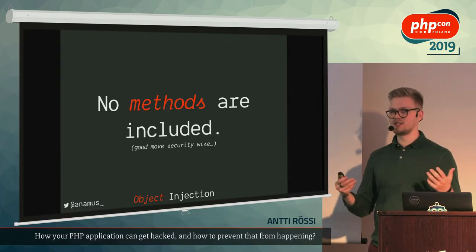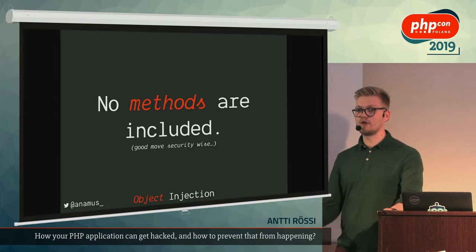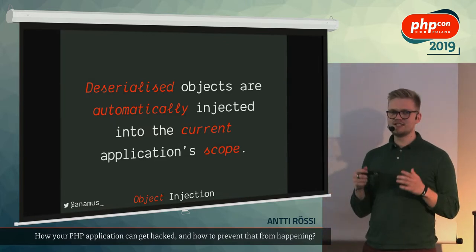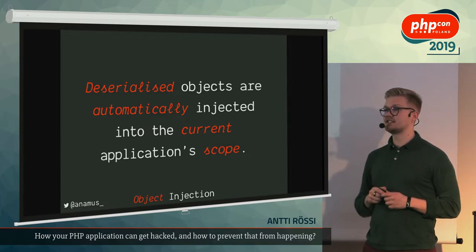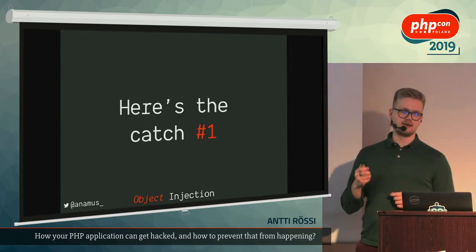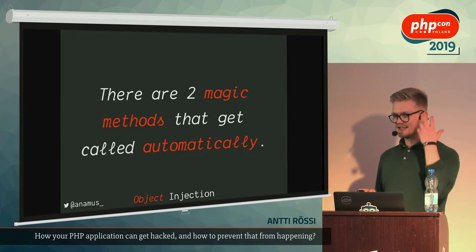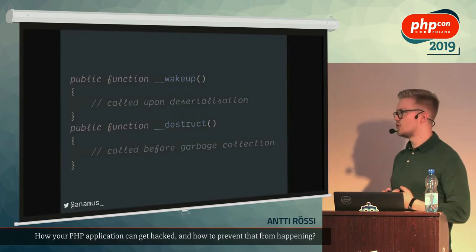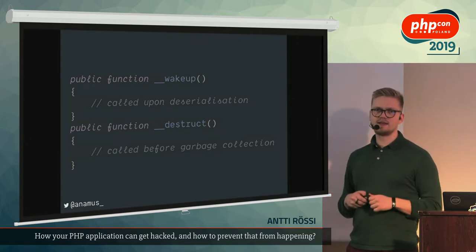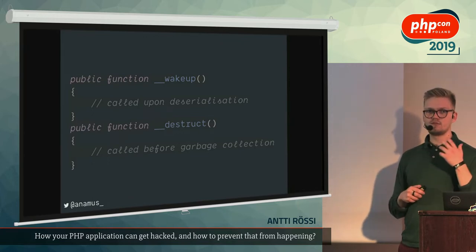No methods are included in serialized objects, which is actually brilliant security-wise — because if you could manipulate the constructor, that would be horrendous. However, when you deserialize an object it's injected into your current application scope, and that's bad news if that object contains malicious code. Here's catch number one: even though we can't control methods, there are two magic methods that get called nevertheless — `__wakeup` is called during deserialization, and `__destruct` is called just before garbage collection when there are no more references to that object.